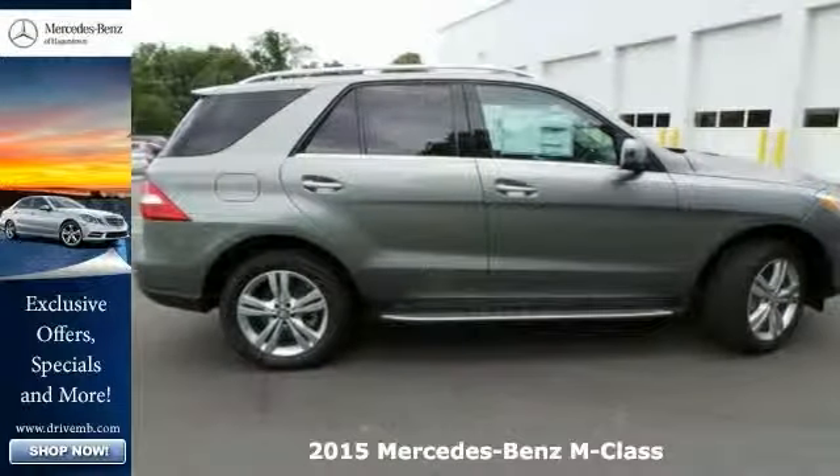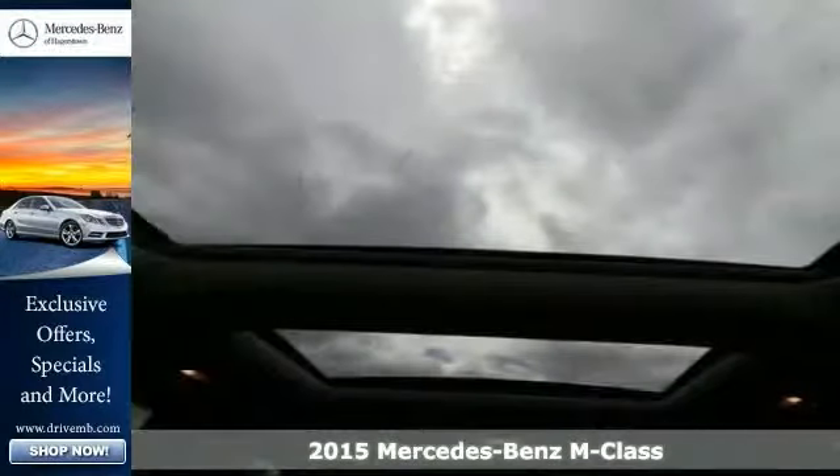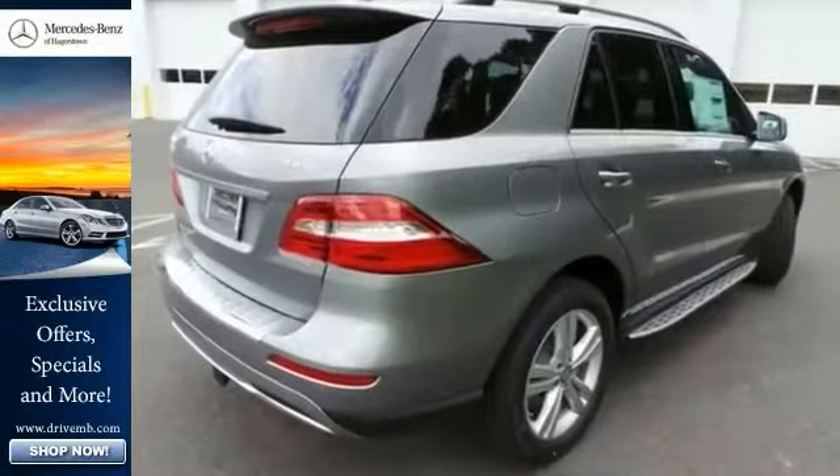Here's a 2015 Mercedes-Benz ML350. Every element is thoughtfully engineered and elegantly crafted to make you feel at home and in control on any road.